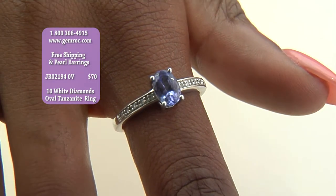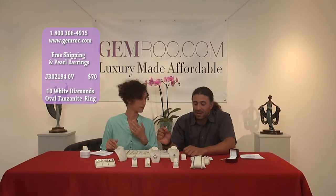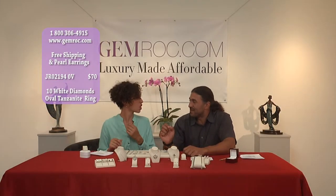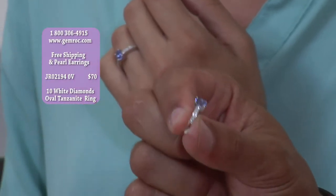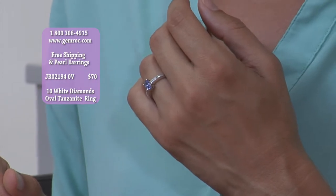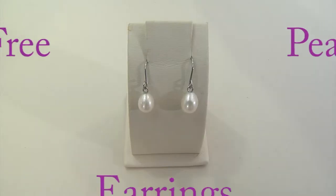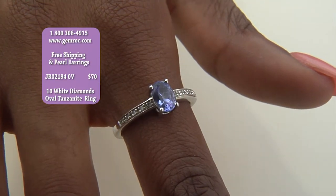This is an everyday ring — you can wear it every day and people will be amazed. It is $70 on gemrock.com. You can call in 1-800-306-4915. If you call in now, you will also receive the free pearl drop earrings. It's just an amazing deal.